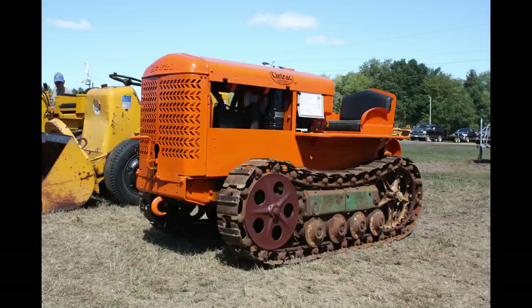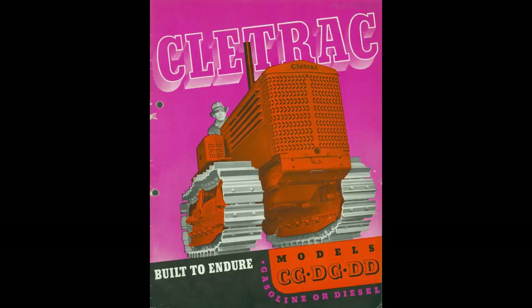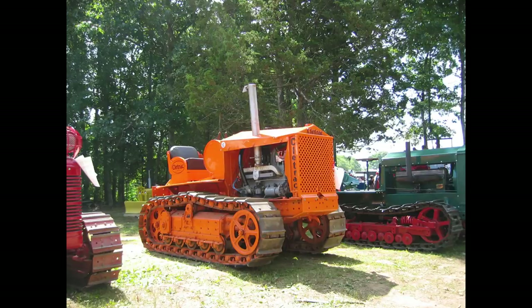Number 9: Clete Track DD. The Clete Track DD was manufactured by Clete Track, which is a part of Oliver, in Cleveland, Ohio, from 1937 to 1958. There was a total build of 5,624.